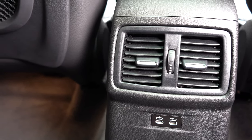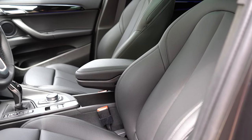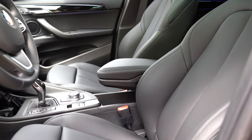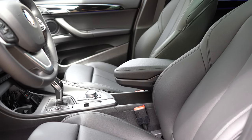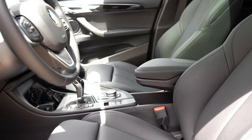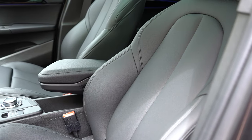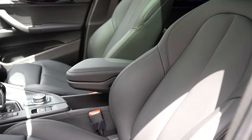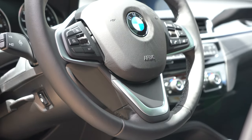Up front: eight-way power adjustable front seats come standard with memory settings, plus two-way power adjustable driver seat bolsters — one of the best features on the BMW X1 and X2. Those power side bolsters hug you in place regardless of body shape and really hold you during spirited driving. Heated front seats are a $550 standalone option, or included with the premium package, along with a heated steering wheel.